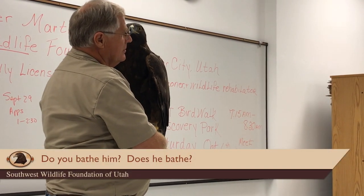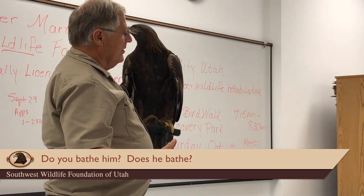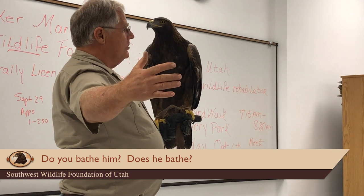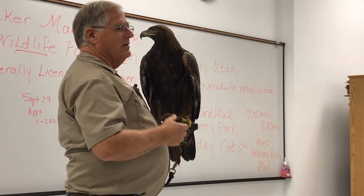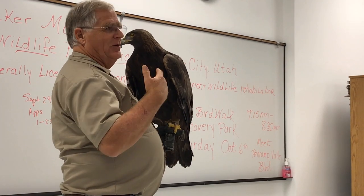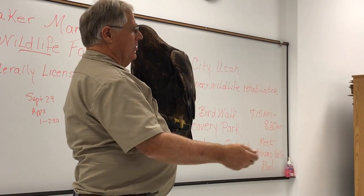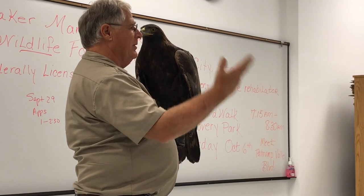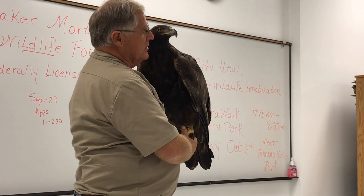Does he bathe himself? Yes — you know those little kiddie pools? That's his bath tub. He loves to take a bath. Even in the middle of winter when it's really cold, you can break the ice off, turn the hose on and fill it up, and he'll jump in when it's ice cold, splash around, and have a great time. He does love the cold.